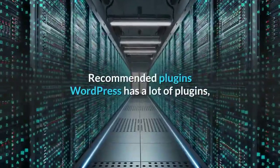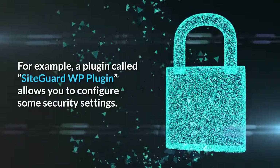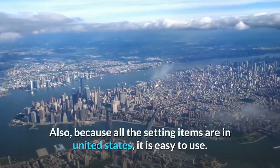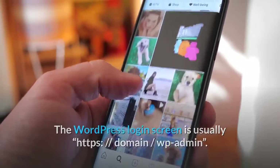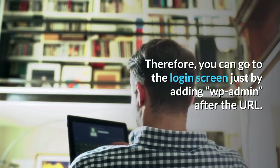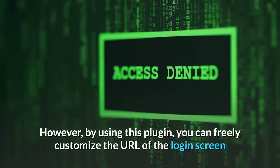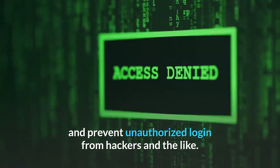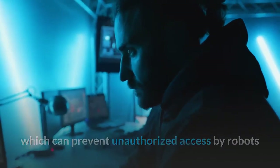WordPress has many plugins for security measures. For example, a plugin called SiteGuard WP Plugin allows you to configure various security settings, and all the setting items are in English, making it easy to use. The WordPress login screen URL is usually https://domain/wp-admin, meaning anyone can reach the login screen just by adding wp-admin after the URL. By using this plugin, you can freely customize the login screen URL and prevent unauthorized login from hackers. There is also a function to install image authentication, which can prevent unauthorized access by robots and unnatural mass login attempts.